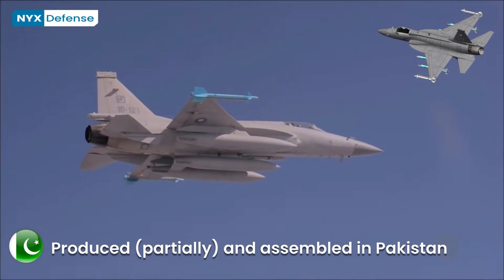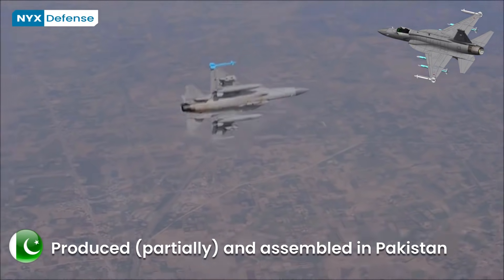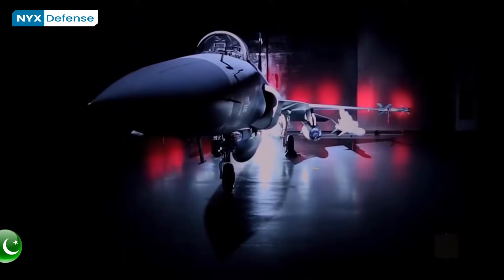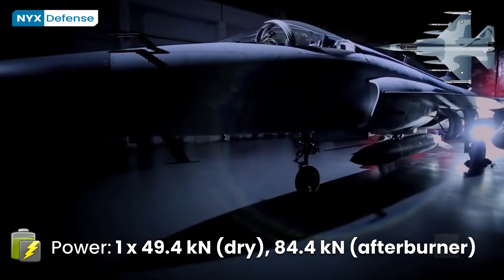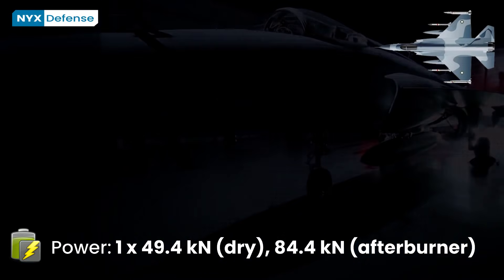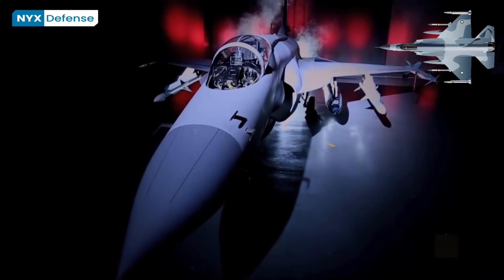The JF-17 Block III fighter jet is expected to be equipped with the KLJ-7A airborne active electronically scanned array radar. New in the Block III version also is a helmet-mounted targeting system, an advanced targeting pod, data links, and beyond-visual-range weapons.